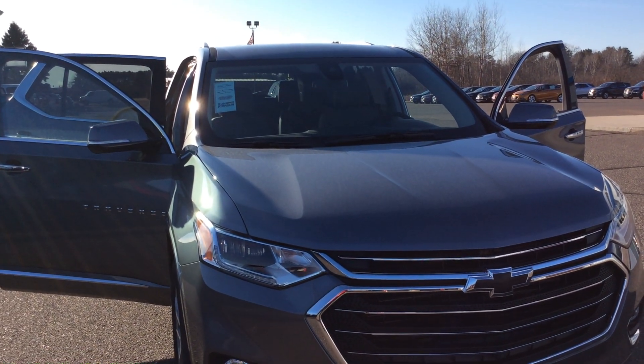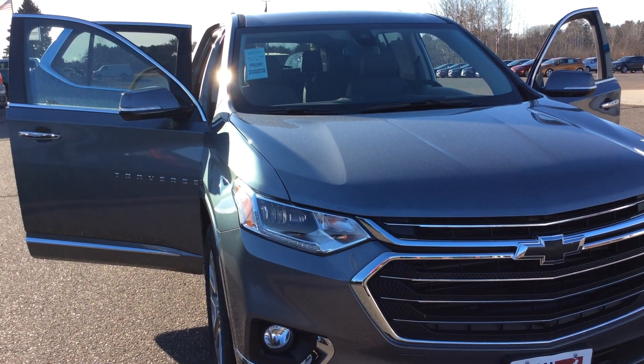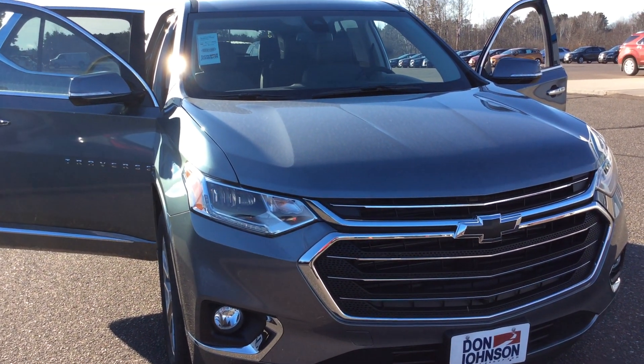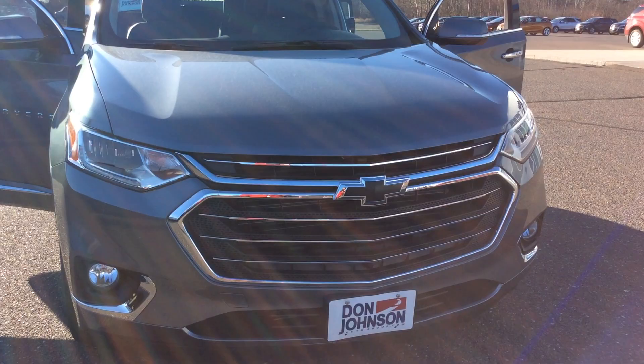Hello, this is Pam Davis with Don Johnson Motors in Hayward, Wisconsin. What you're looking at here is the new redefined 2018 Chevy Traverse in a steel color. This is an all-wheel drive Premier level on stock number H18056. I'm going to try and explain all the features on this vehicle because they are fabulous how they've redesigned this Traverse.